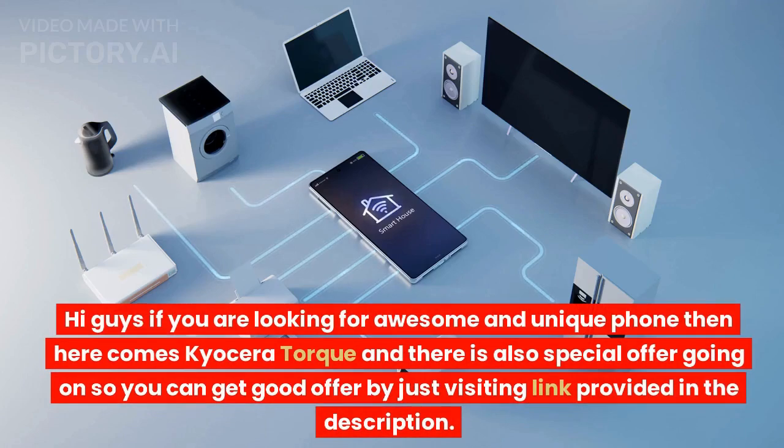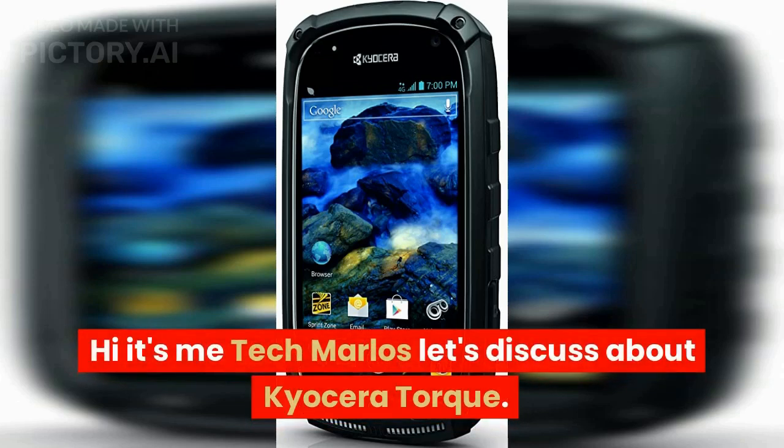Hi guys, if you are looking for an awesome and unique phone, then here comes Kyocera Torque. There is also a special offer going on, so you can get a good deal by visiting the link provided in the description. Hi, it's me Tech Marlos — let's discuss the Kyocera Torque.